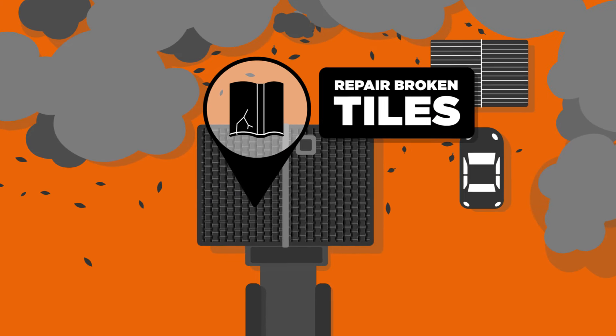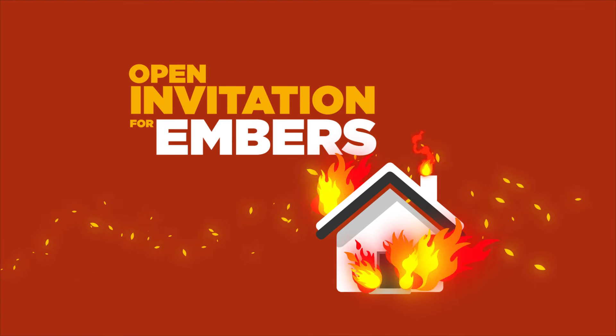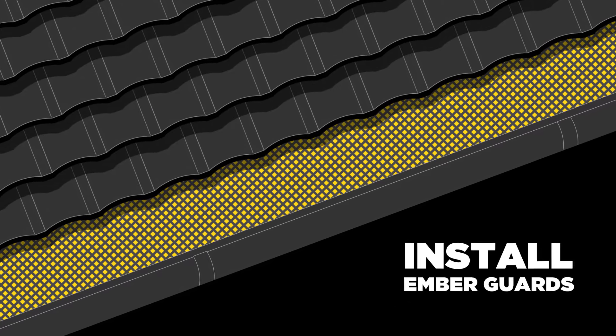Second, repair any broken or missing tiles on your roof. These are an open invitation for embers and can be easily replaced. Third, clear up those dried leaves from your gutters and install ember guards.